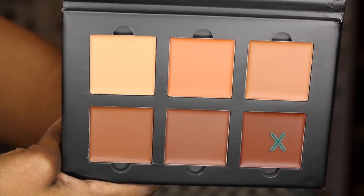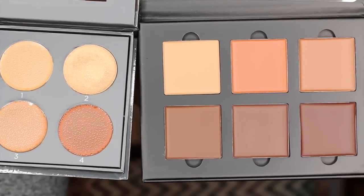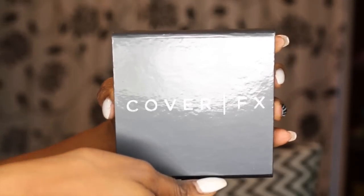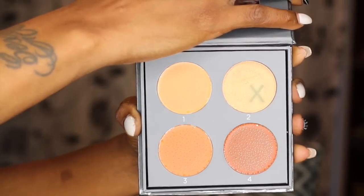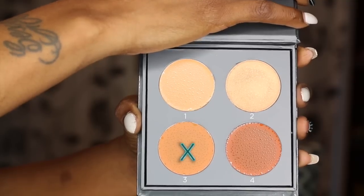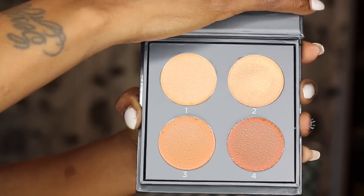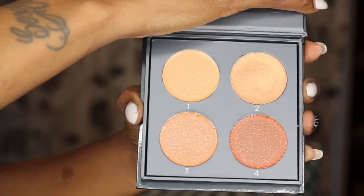I used Karop and the highlighter in Nude today. The Cover FX packaging is smaller and easier for travel, but it only comes with four shades. It does come with a nice-sized mirror. It has a light highlighting shade, a shimmer shade which the Anastasia Beverly Hills palette does not include, and a lighter shade for contouring lighter skin tones — though for me, that shade actually matches my skin tone more like a concealer or foundation shade.